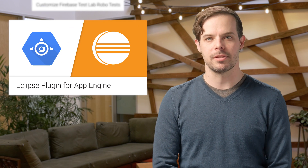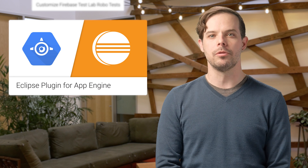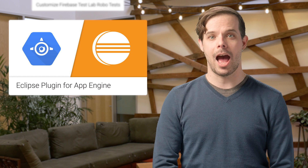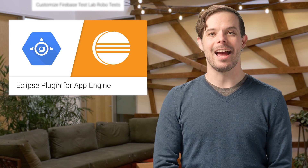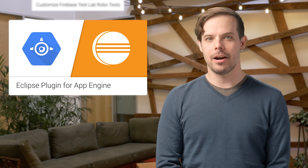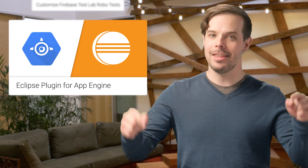We recently launched the beta version of Cloud Tools for Eclipse, a plugin that extends Eclipse to Google Cloud Platform. Based on Google Cloud SDK, the initial feature set targets App Engine standard environment, including support for creating applications, running and debugging them inside the IDE with the Eclipse Web Tools Platform tooling, and deploying them to production. To get started, check out the post linked in the description below.